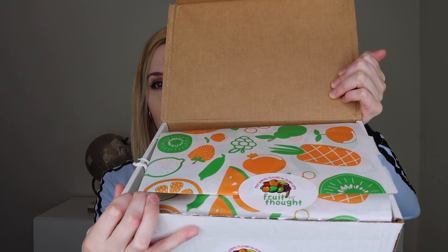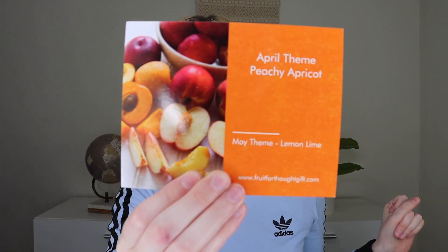So when you open it up, this is what it looks like — fun fruity paper. My brain hasn't turned on today yet. I was right, it is a peachy apricot theme for April. The May theme is lemon lime. If you're curious about the themes, if you go to their website they show multiple months of what the next themes are going to be, in case you're interested in signing up or if you're already signed up and you're curious. I love this — I'm a huge fan of fruity things, so I'm very excited.